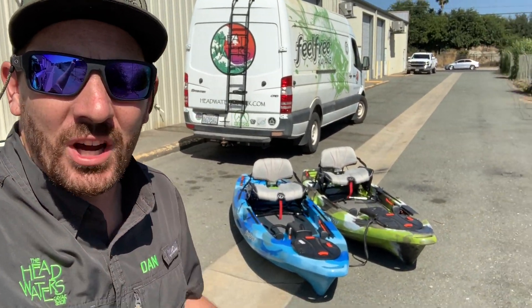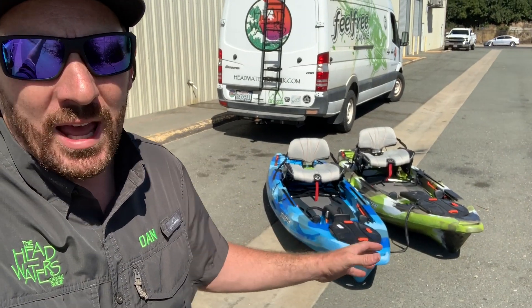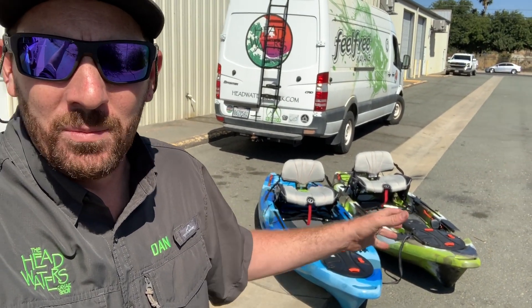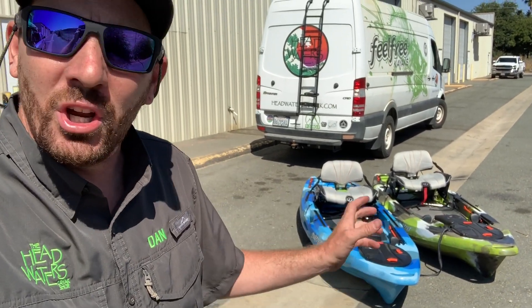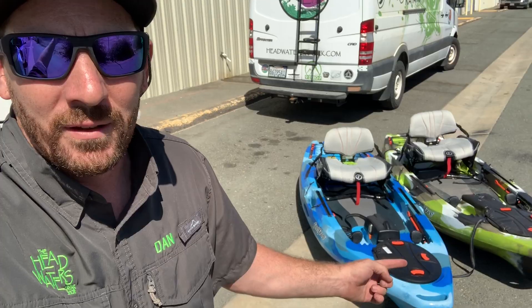What's up you guys? Dan here from the Headwaters Kayak Shop. Behind me I have a 2019 and a 2020 Lure 10. For 2020 they updated a few things on the Lure 10, and I just wanted to put the two boats side by side and show you what some of the updates are and what you can expect when you get a 2020 Feel Free Lure.